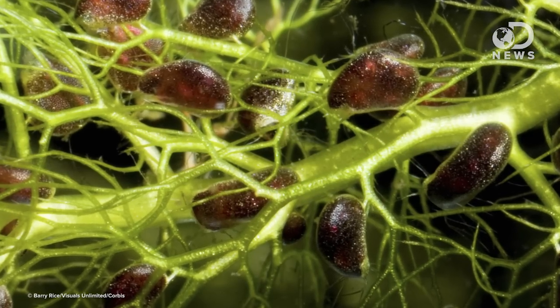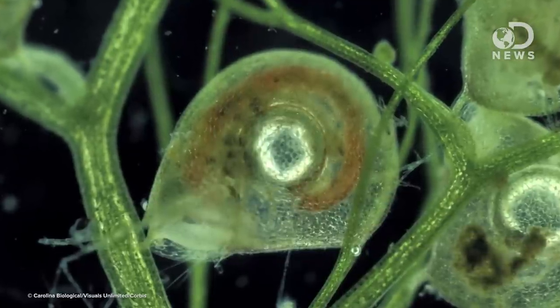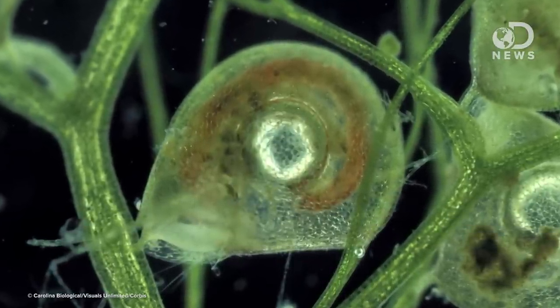Another active attacker, bladderworts, suck in their prey to a watery grave. They grow in fresh water and, like their name suggests, they trap their prey into tiny bladders along their stem. The plant pressurizes the bladder so there's less pressure inside than out. When a passing protozoa hits a trigger hair, the door of the trap deforms and the bladder sucks in their prey with over 600 g's of force, trapping it in less than a millisecond. That's horrifying — faster than you can blink.